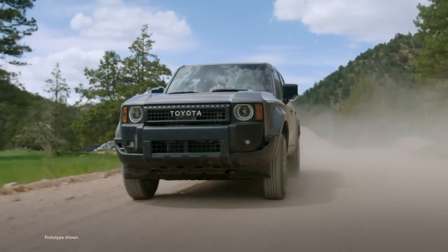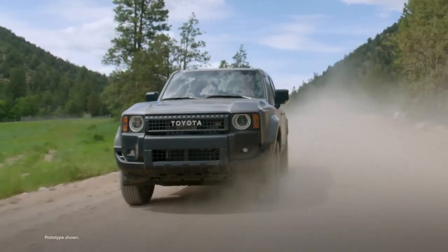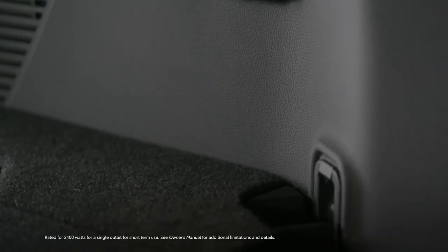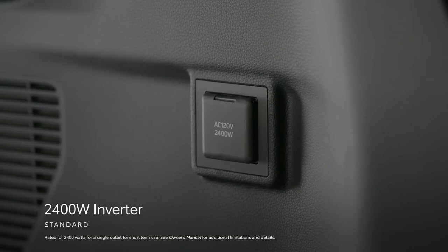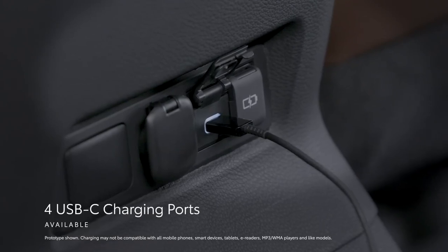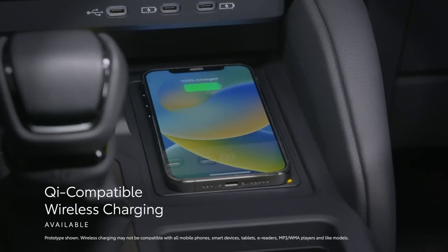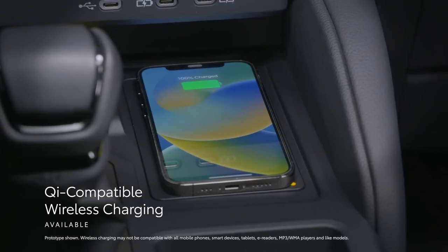The adventurous spirit isn't just limited to Land Cruiser's exterior. Step inside, and the first features that stand out are those that underscore its ability to go nearly anywhere. The standard 2,400-watt inverter can power small appliances for short-term use while off the grid, while the available center console cool box provides storage for provisions on the go. Additionally, available front and rear USB-C charging ports and an available Qi-compatible wireless charger keep mobile devices fully juiced for moments that must be captured and shared.